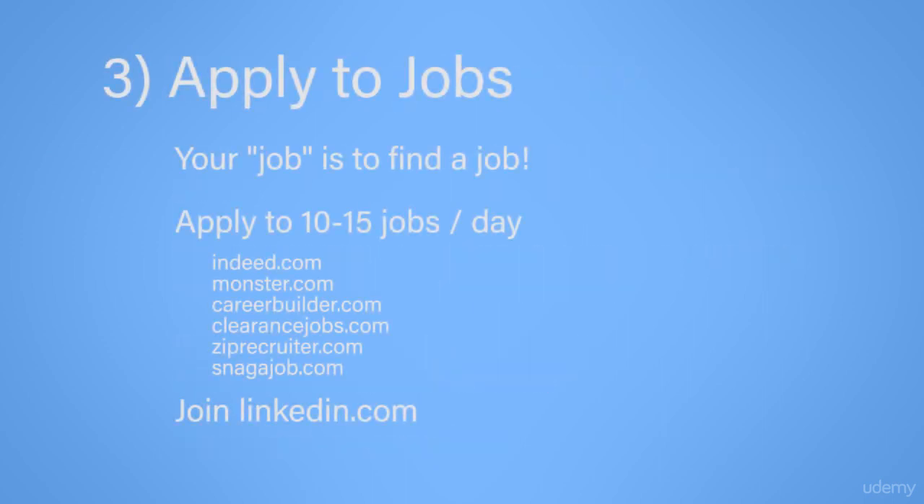The next thing we're going to talk about is applying to jobs. Now, if you're unemployed, your job is actually to find a job — you're never really out of work. You're going to have to work very hard in order to get a job that will pay you each month. I recommend that you apply to at least 10 to 15 jobs every single day. If you've already applied to all the jobs in your area, then you probably need to consider relocating or widening your job search. I like to use the following job sites for job hunting in America: Indeed.com, Monster.com, CareerBuilder.com, ClearanceJobs.com if you have a U.S. clearance, ZipRecruiter.com, and Snagajob.com.